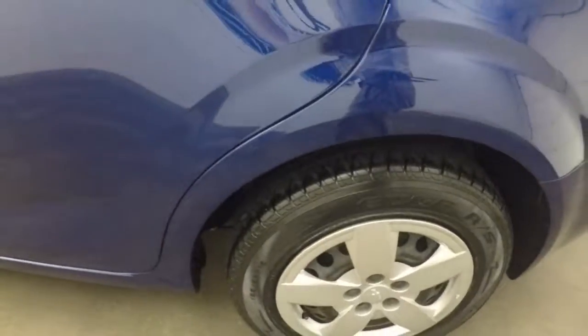Inside the trunk, tons of space for a small car. The wheels and tires are pretty much brand new.